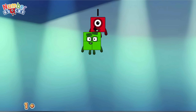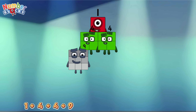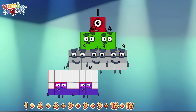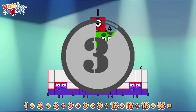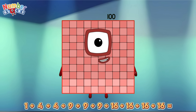1 plus 4 plus 4 plus 9 plus 9 plus 9 plus 16 plus 16 plus 16 plus 16 equals 100!